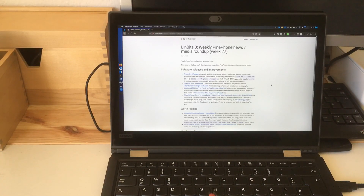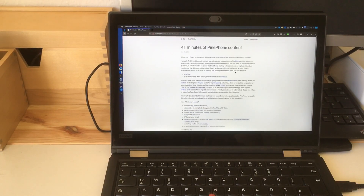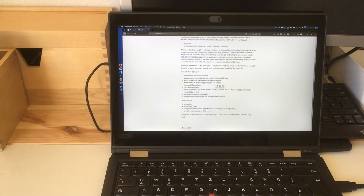Hi everybody and welcome to another video for linmob.net. Recently I wrote this post which is a weekly media roundup for the past week, and I will try to repeat that on Saturday. Right now I'm not going to talk about MemoLess as I recently said, but I will go into my points that I would need to have to use this PinePhone as a daily driver.